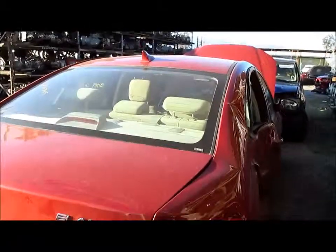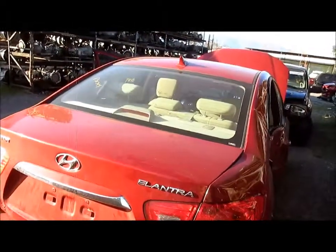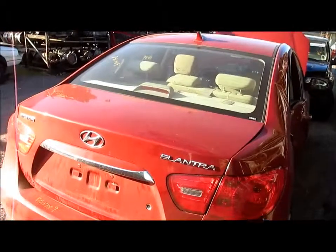For any additional information on this vehicle, please visit our website at www.parstop.com. That will conclude the video portion on this vehicle. Thank you.